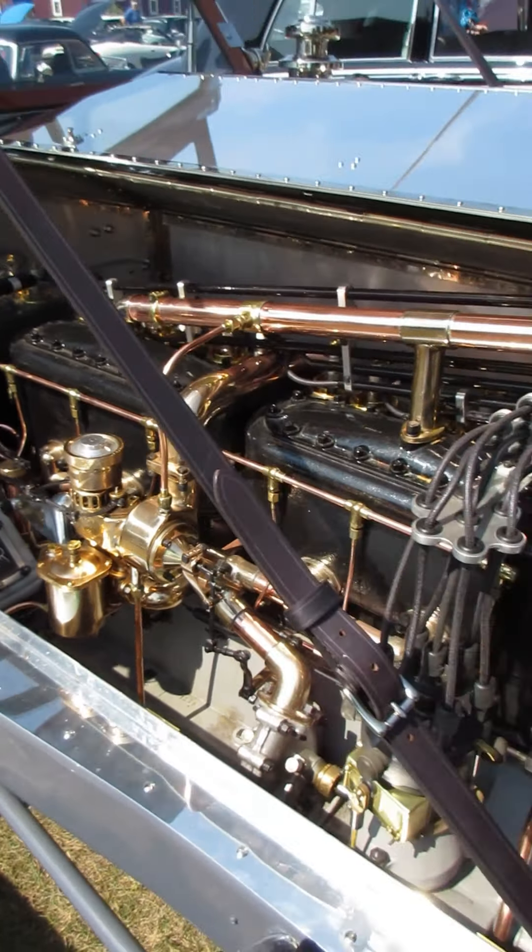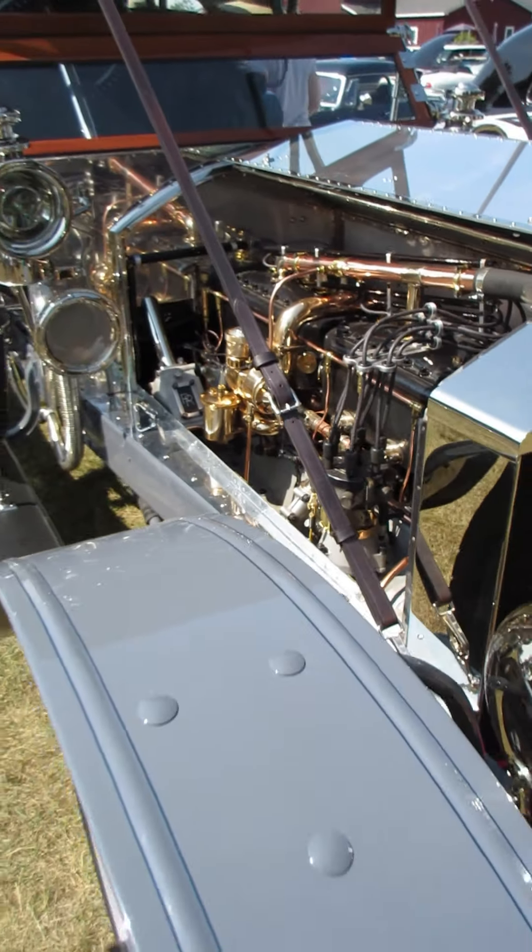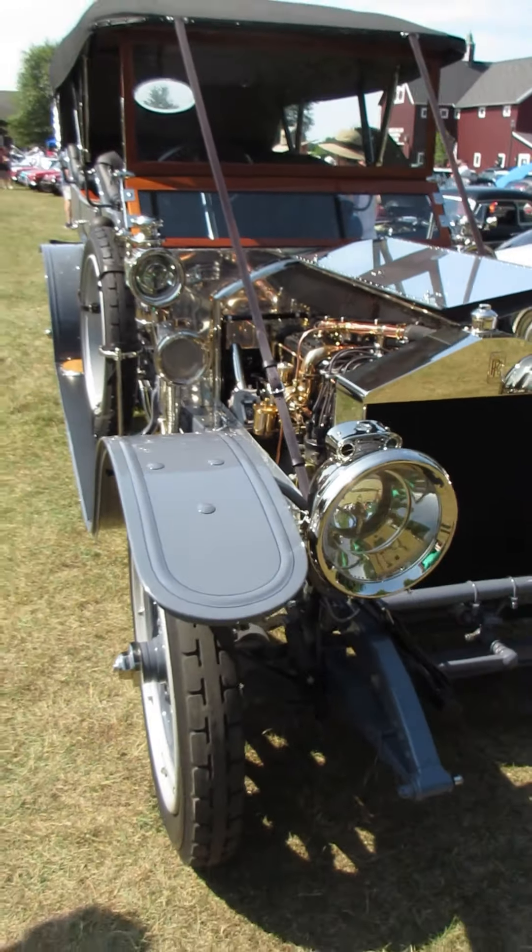This is not in the same category as a model. If this is not the best of show contender here today, then nothing really should be. It's one of the most beautiful machines.